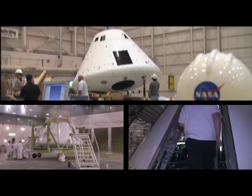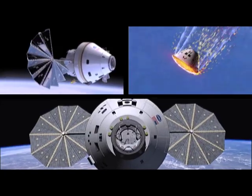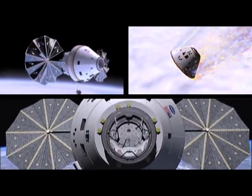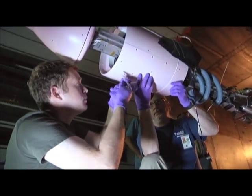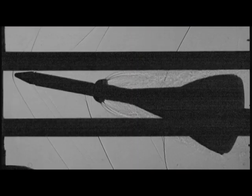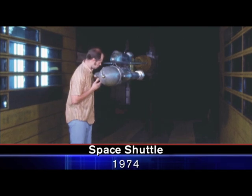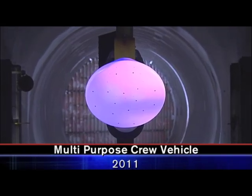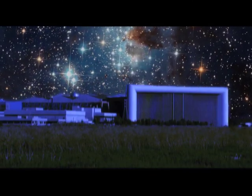Today, NASA is developing the multi-purpose crew vehicle. This Apollo-shaped capsule will be used for exploration missions beyond low Earth orbit. Ames will contribute the highest level of scientific expertise and innovation to create this new space vehicle. And like they have for over 50 years, the Ames staff is still working with one foot in Silicon Valley and the other at the edge of human exploration.